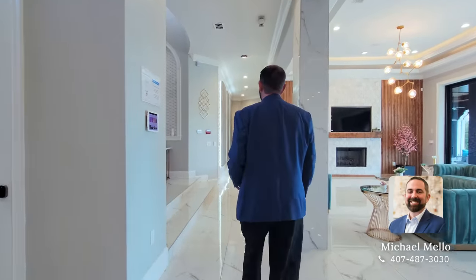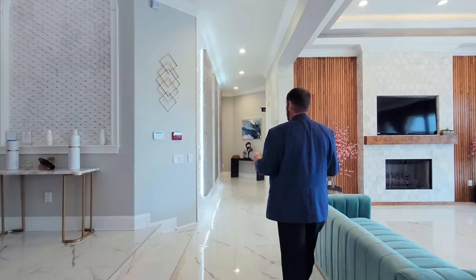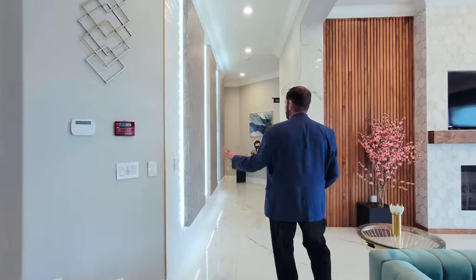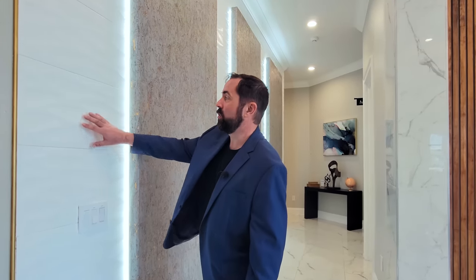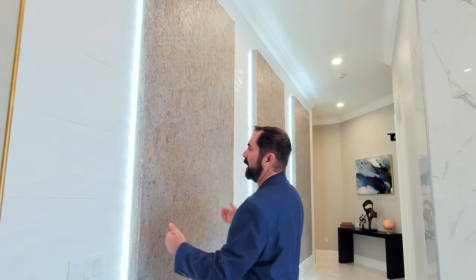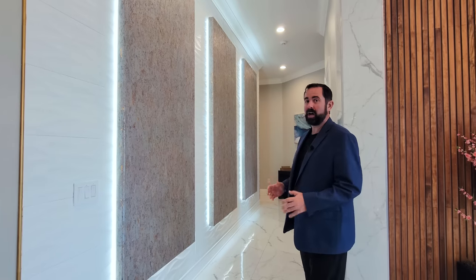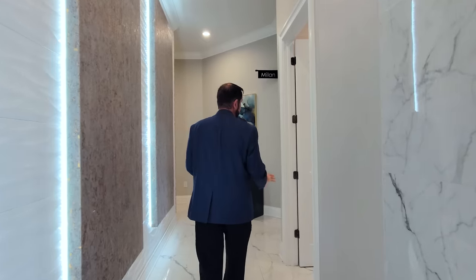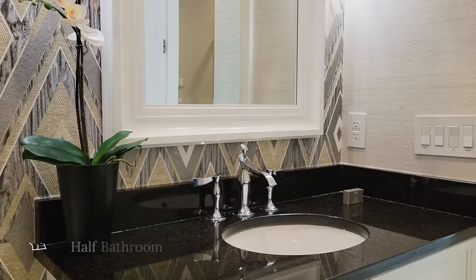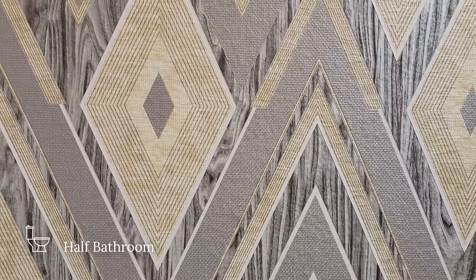Before we go down the hallway, I want to talk about a really neat feature — this wall going along the hallway. As I look up we have a three-dimensional tile with beautiful artwork popping out with LED lights behind it going all the way down, which just takes the home to another level. To the right is one of the powder rooms — a sink, toilet, beautiful wallpaper, and a mirror with light fixtures on either side.